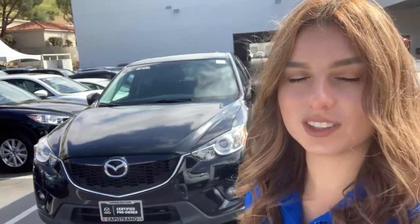Good afternoon, Kelly. This is Lauren from Capuchana Mazda, making this video to reach out to you and say thank you for inquiring on one of our 2015 Mazda CX-5.